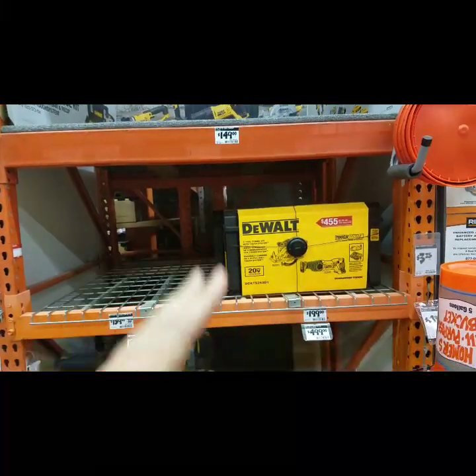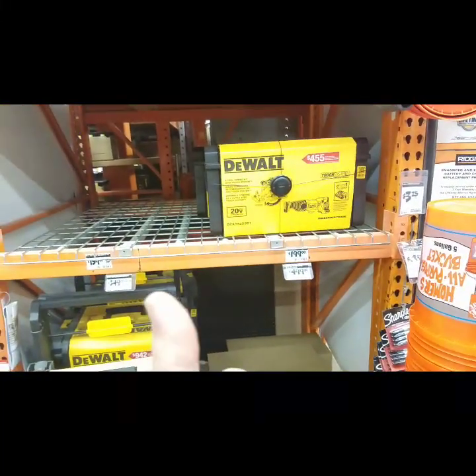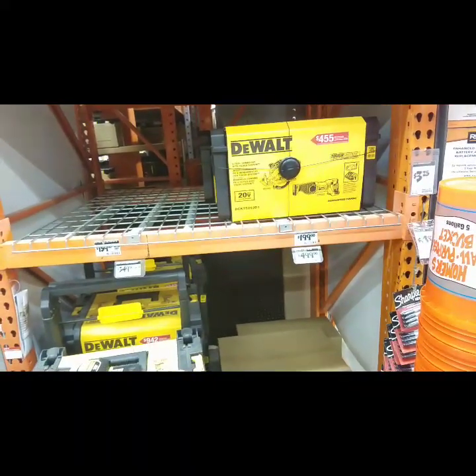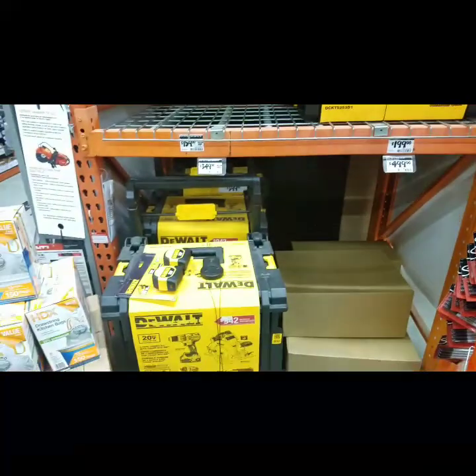Combo kit — two tool combo kit out there right now. 159: brushless drill driver, brushless impact driver, two batteries, tough system — 159. I think it's a killer deal.